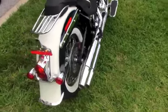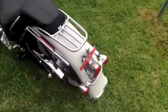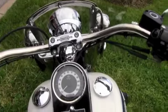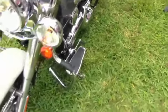Six speed transmission gives you the overdrive when you're out on the interstate. This bike features two-up seating with the chrome luggage rack. Up front we've got the detachable front windshield. All new Harley-Davidson motorcycles carry a two-year limited-mile warranty.